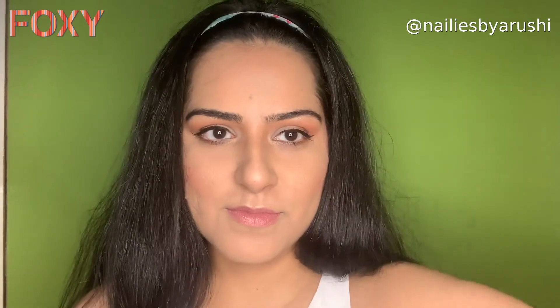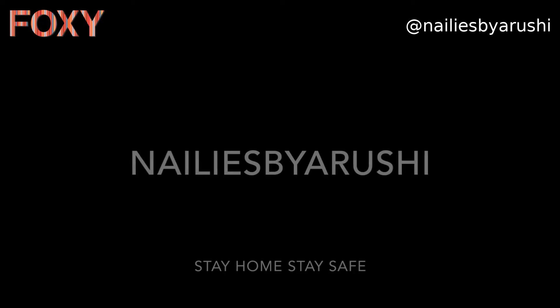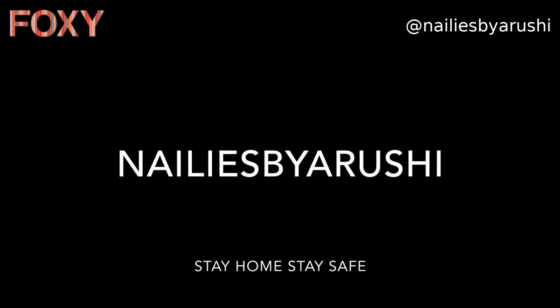I really hope that you liked this video and the matte look I created — it's a perfect matte look for the monsoons. If you have any questions regarding the products I used, feel free to reach out to me and I'll be more than happy to help. Foxy is running some amazing offers so do have a look. I'll be back with another video — till then please take care of yourself, bye bye!